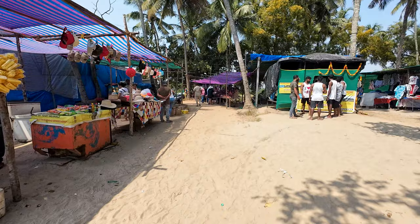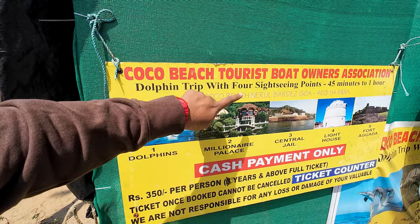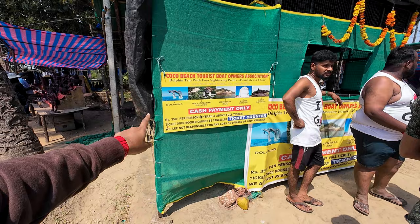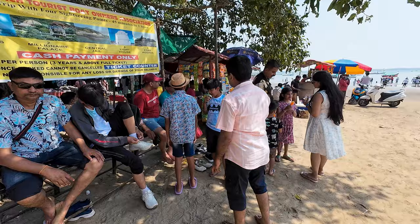This is the water sports counter. There are five things they show you: dolphin trip, Millionaire's Palace, Central Jail, Lighthouse, and Fort Aguada. Cash payment only — no Google Pay or anything. It's 350 rupees per person. Great to see so much crowd now at the beach.